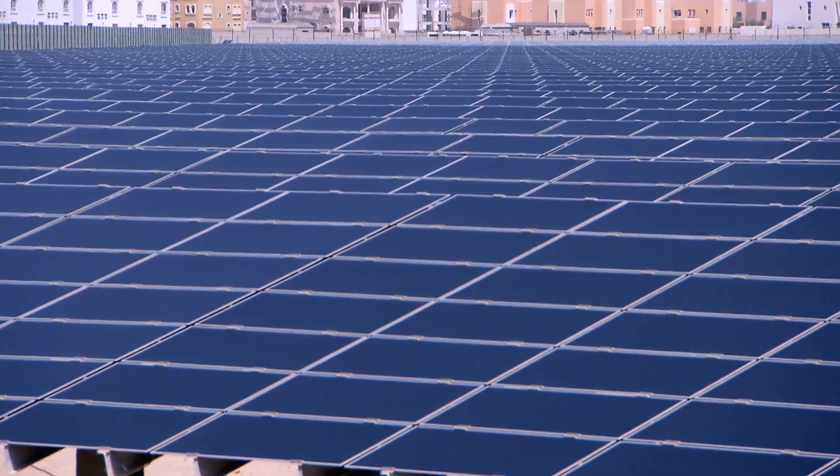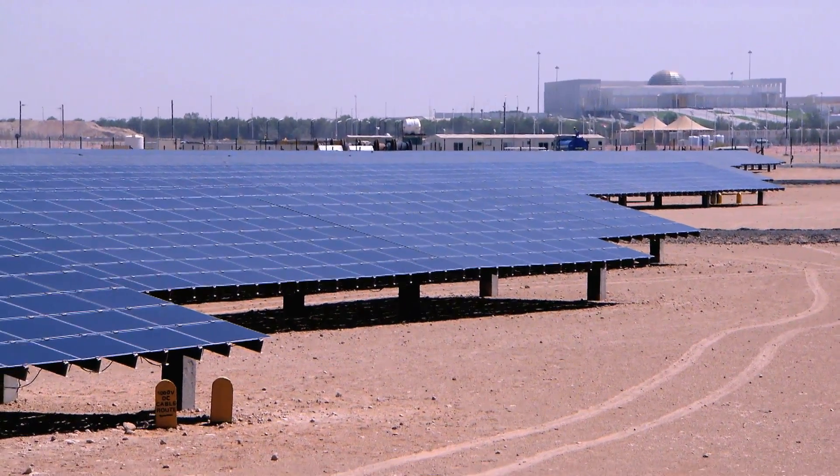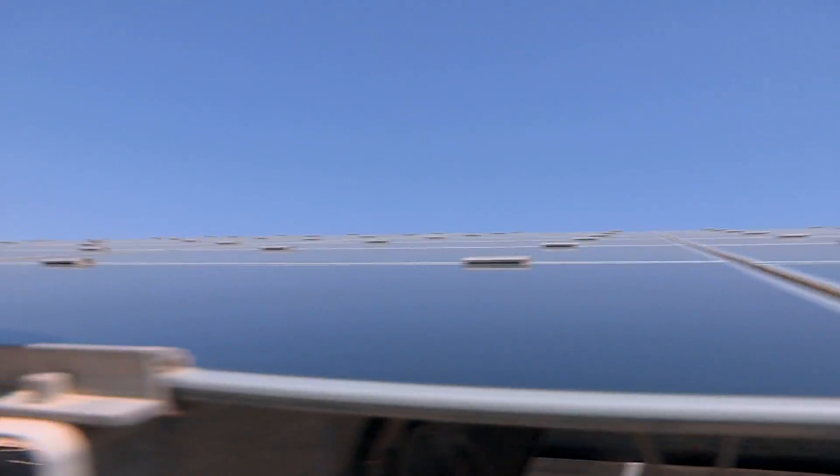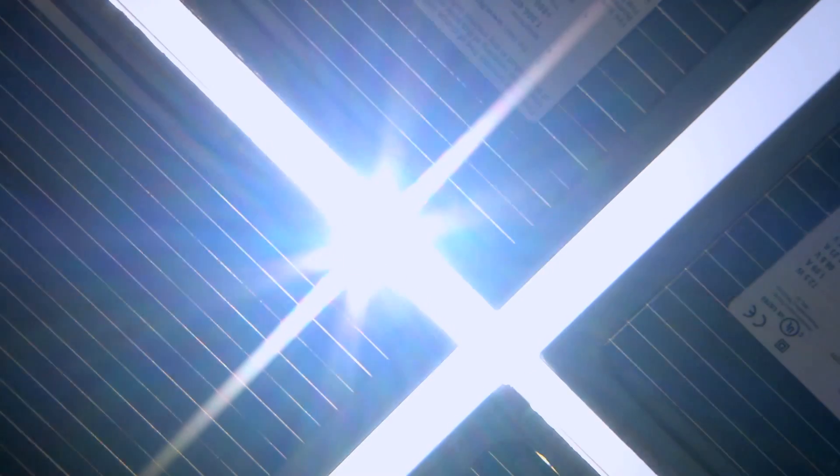It's about the size of 22 football pitches. This is the biggest solar panel field in the whole of the Middle East. Annually they produce 17,500 megawatts, enough to offset the carbon footprint of 3,300 cars.